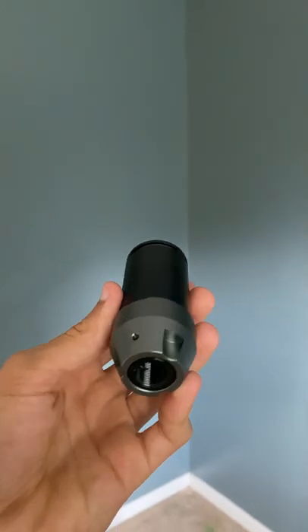A big thank you to T238 for sending me this tracer unit. If you guys want to learn more about it, there will be links in the pinned comment below.